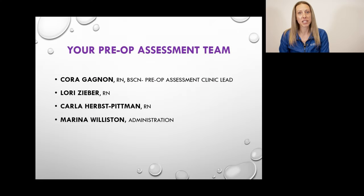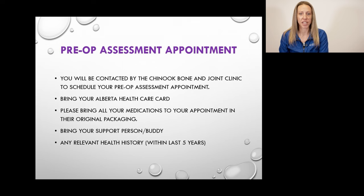Hi, my name is Cora. I'm one of the clinic RNs here at the Chinook Bone and Joint Clinic. My role is to conduct your pre-op assessment appointment before your surgery. You may have already been contacted by one of our administrative staff to schedule your pre-op assessment appointment, with information given for any additional testing if required.